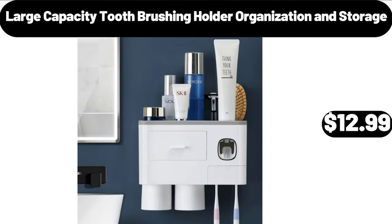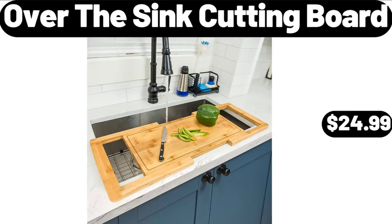Large Capacity Toothbrushing Holder Organization and Storage, $12.99. Over the Sink Cutting Board, $24.99.